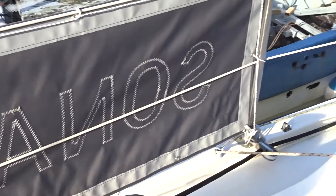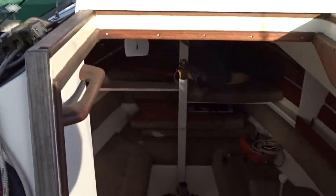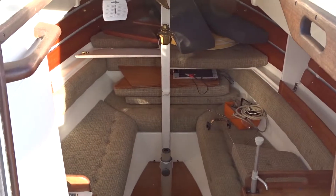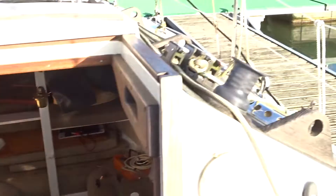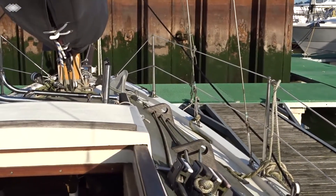Very clean with everything led back aft into a nice companionway down to a comfortable but airy position area down south. As we said, everything led back aft and onto the foredeck there.